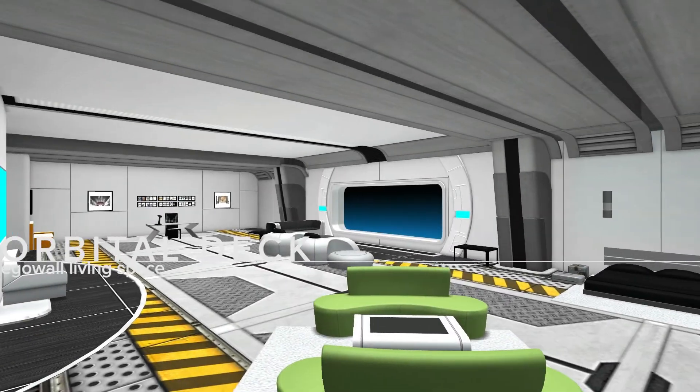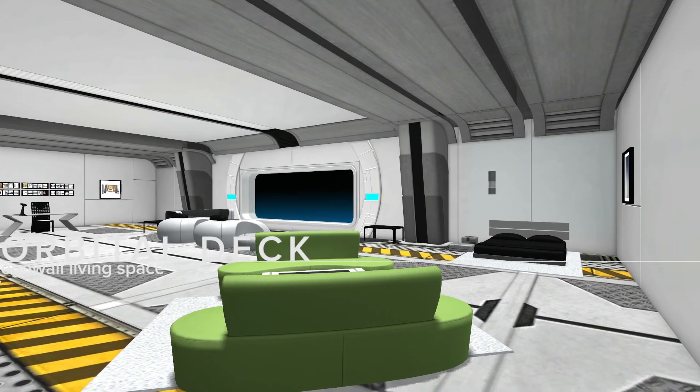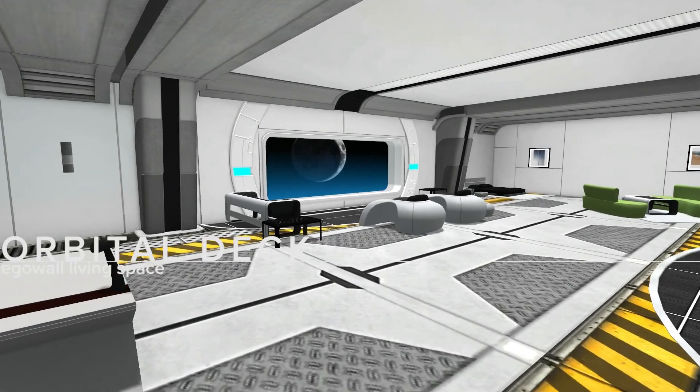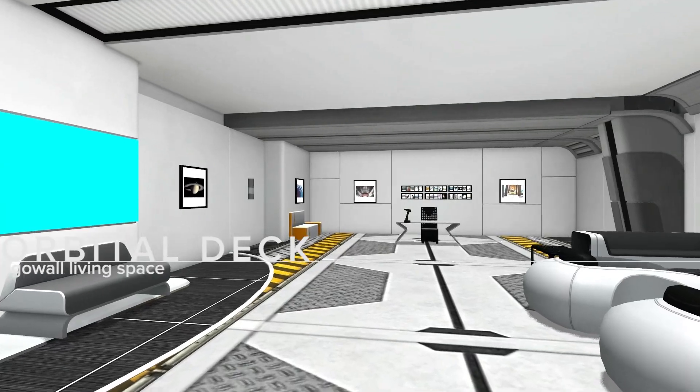Orbital deck. The orbital deck is a small room with a big view — planets, moons, and stars are visible outside. This is a perfect small space to get started with our sci-fi furniture and decor.